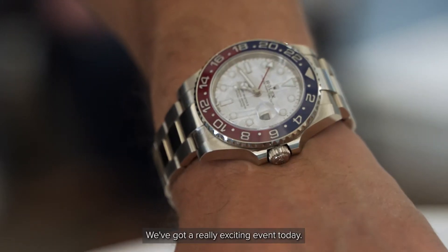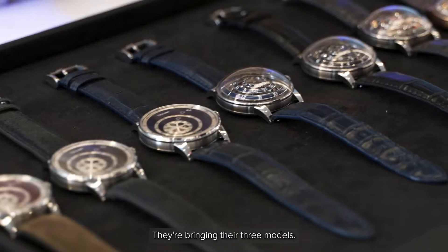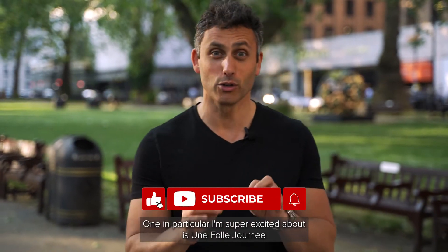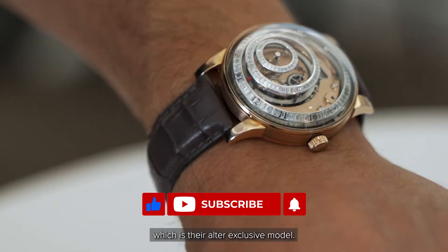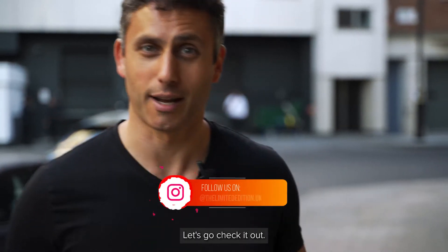We've got a really exciting event today. This is with a French brand called Trilobe. They're bringing their three models. One in particular I'm super excited about is Enfol Jornay, which is their ultra-exclusive model. So we're right outside — I'm super excited to have a look at this model range. Let's go check it out.